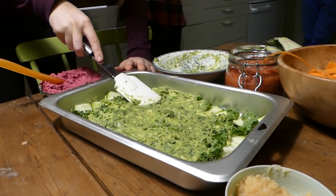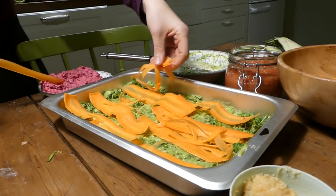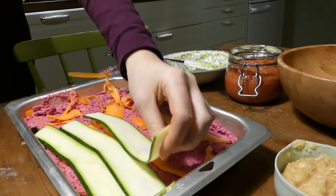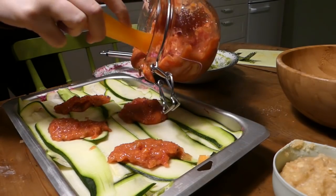For dinner I made a spin on a raw vegan lasagna that I tried last year in Bali, which had layers of zucchini slices, carrot slices, a cashew beet cheese, a tomato sauce, and also guacamole. It seems like a bit of a bizarre combination, but this was so delicious. I loved this lasagna.